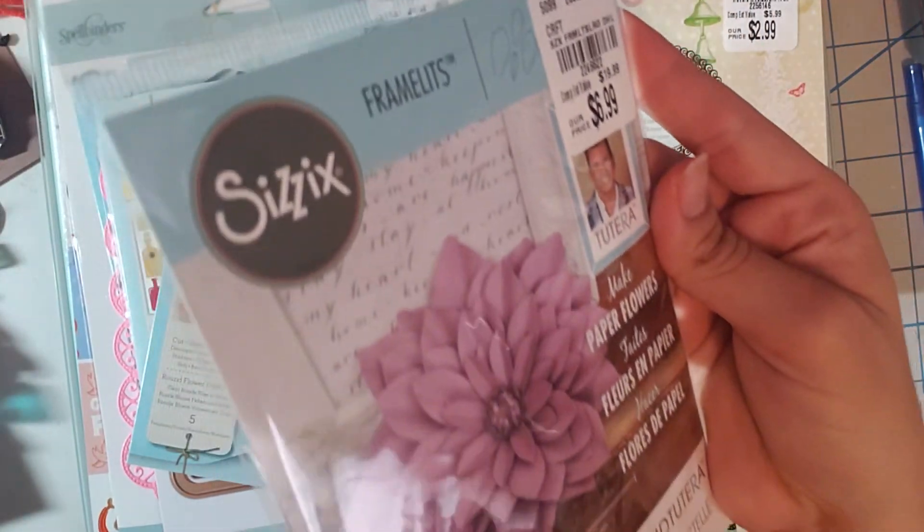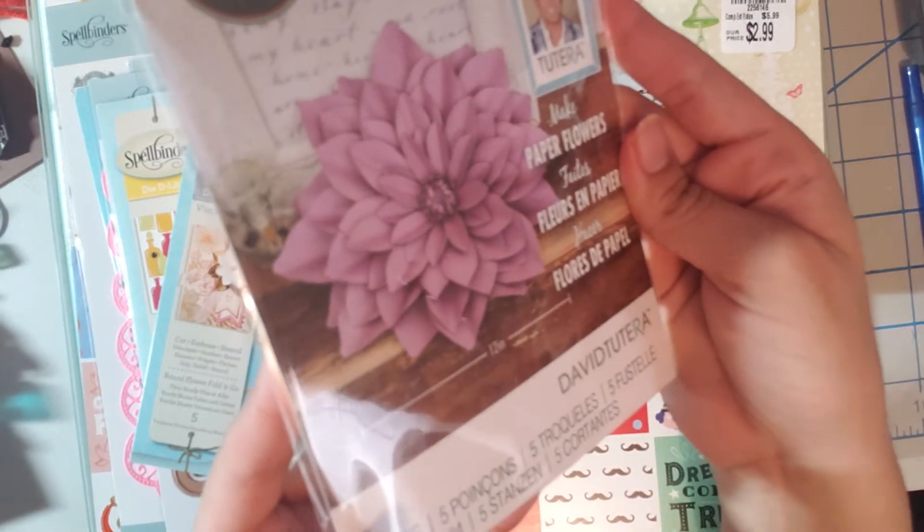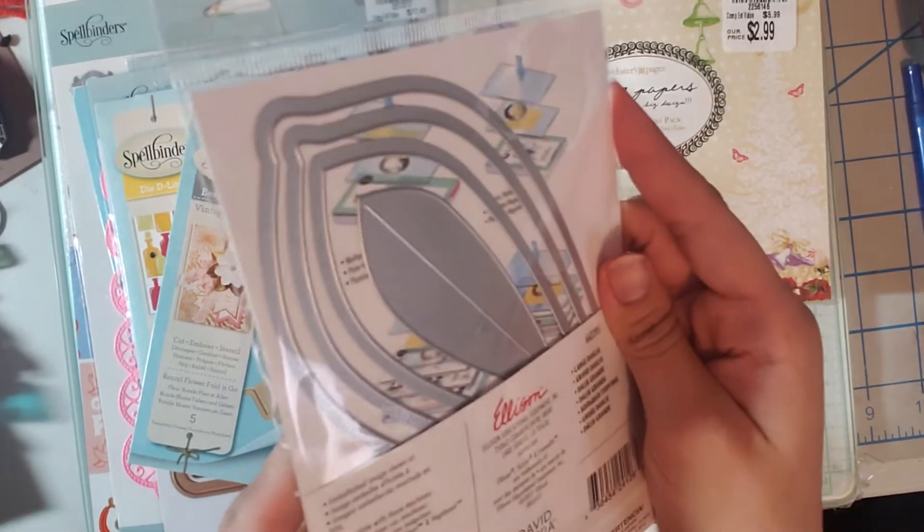I also found this David Tutera flower die. This one was $6.99 and it comes with five dies. Here you can see four of the petals and they are quite large.